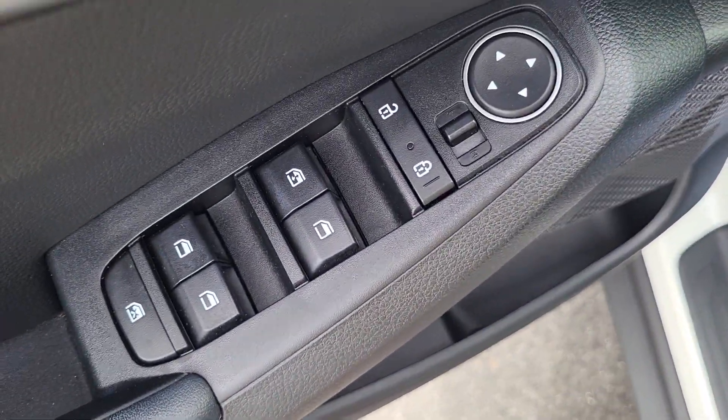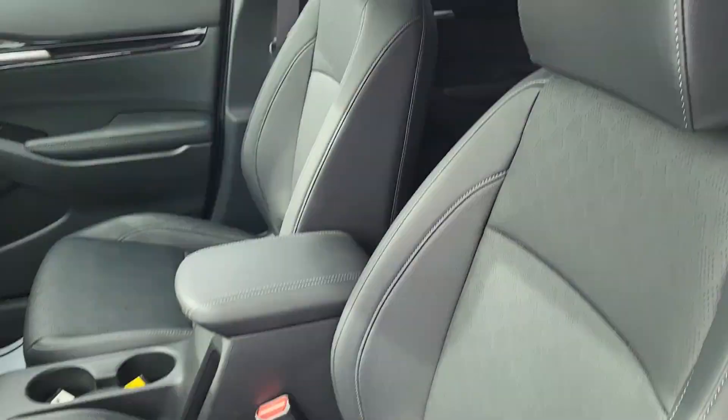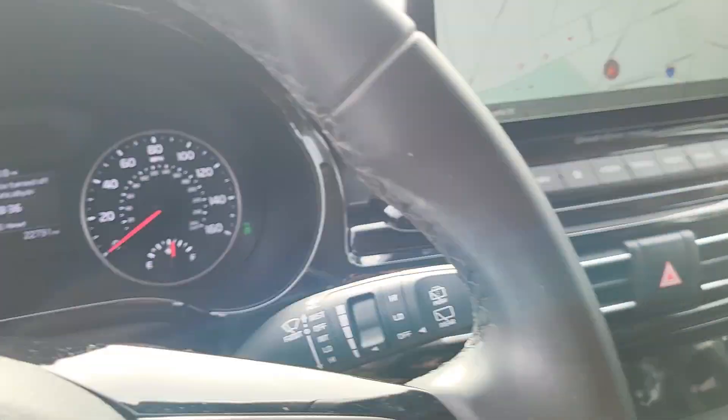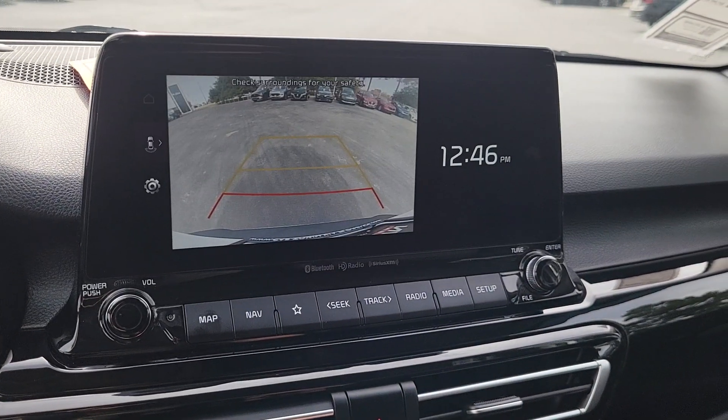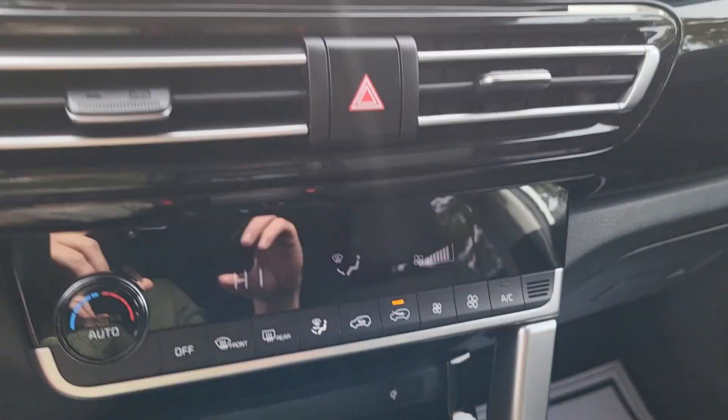Power mirrors, power windows, power locks. Got navigation, along with the backup camera, along with Sirius XM radio.